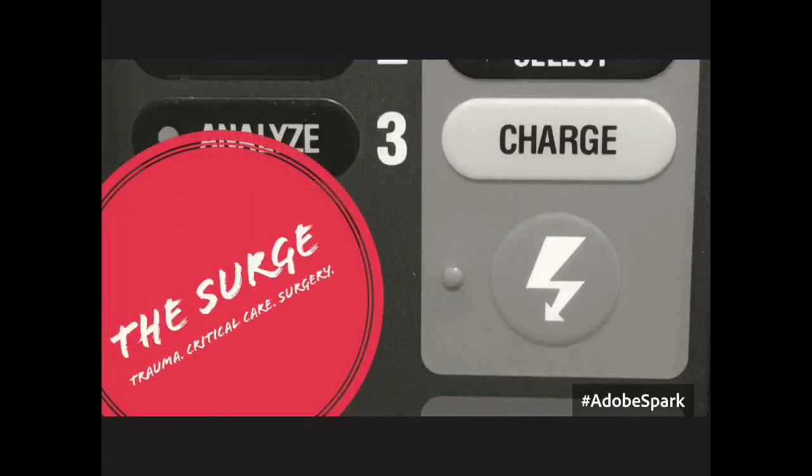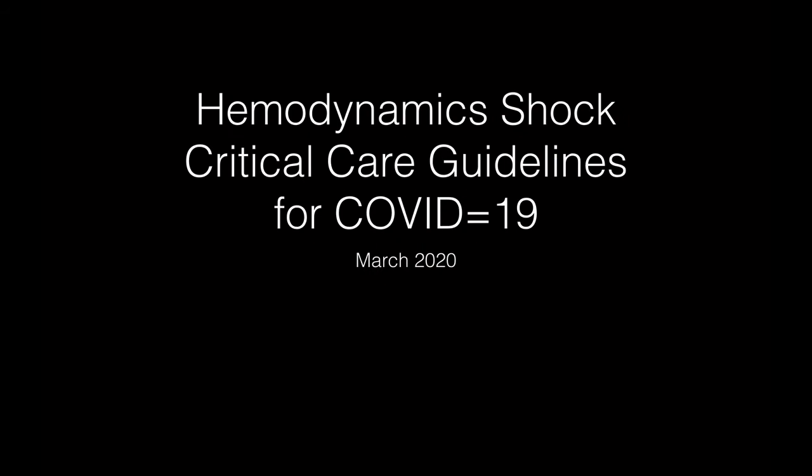Hello everybody and welcome to the Surge podcast. Continuing on our COVID-19 prep series, I think we should probably talk about hemodynamics next and I'll probably end up doing a two-parter with hemodynamics and critical care right afterwards or back-to-back. I'll see whether I cross the half-hour threshold.